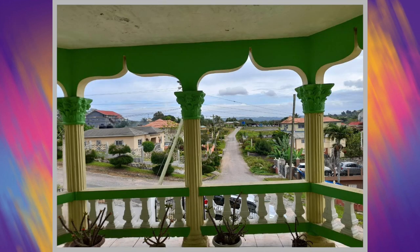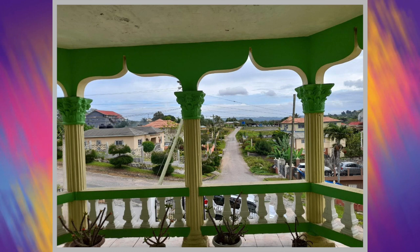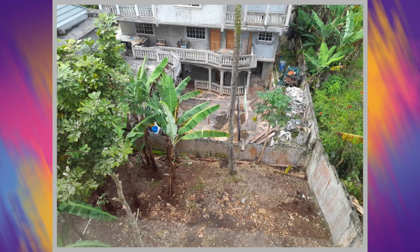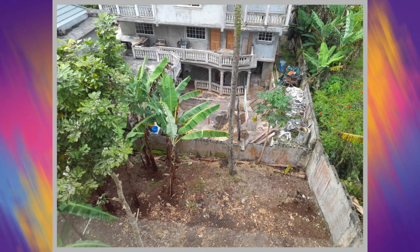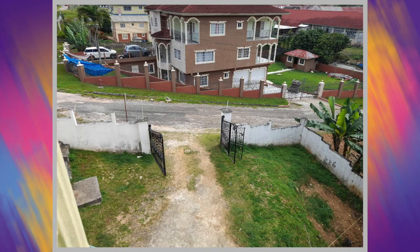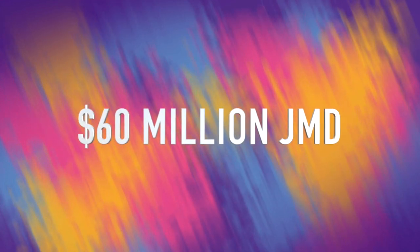Up next we have the balcony. This then brings us to the end of the interior tour of the house. We're now going to head outside to take a final look at the property — and here we are. So once more, if you are interested in this stunning eight bedroom house, it is currently on the market at a cost of 60 million Jamaican dollars.